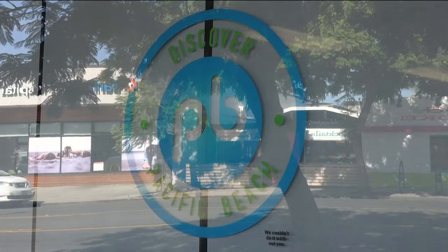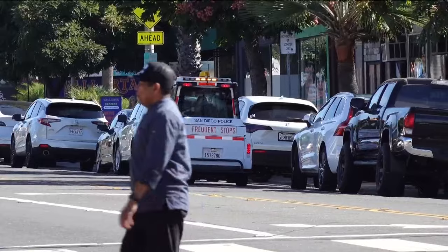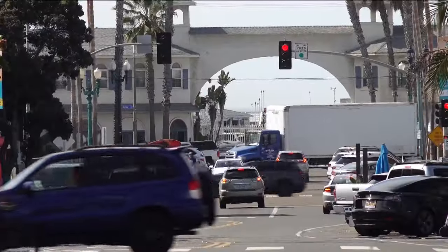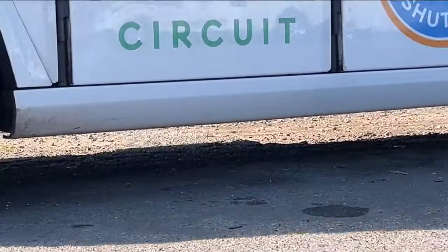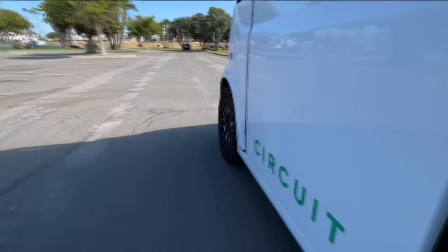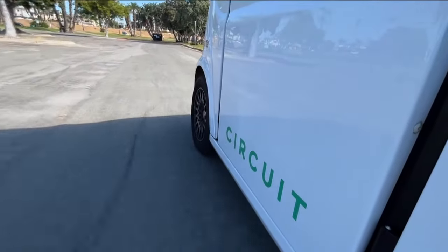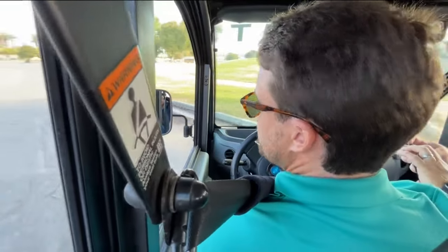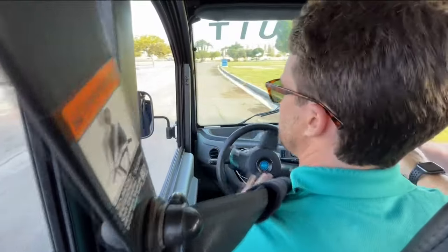We're excited to have them here because it means improvements for our community. Sunny Lee with Discover Pacific Beach says revenue from the meters will be split between the city and the community, with the cash coming back to PB going to projects like the new Pacific Beach shuttle, which offers free rides from the trolley station into PB.